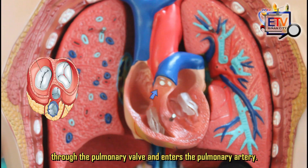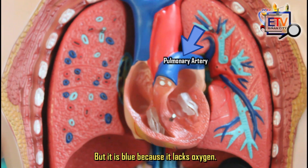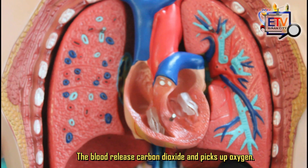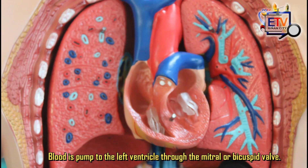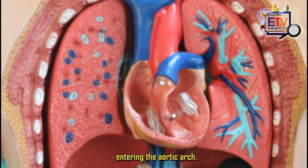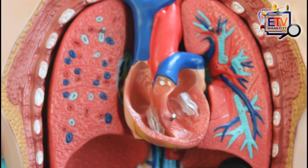The deoxygenated blood leaves the right ventricle through the pulmonary valve and enters the pulmonary artery. It is an artery because blood is flowing away from the heart, but it is blue because it lacks oxygen. The pulmonary artery then splits into the left and right pulmonary arteries which go to each lung. In the lungs, gas exchange takes place — the blood releases carbon dioxide and picks up oxygen. After that, oxygenated blood comes back from the lungs through the pulmonary veins, entering the left atrium. Blood is pumped to the left ventricle through the mitral or bicuspid valve. Finally, the oxygenated blood leaves the left ventricle through the aortic valve, entering the aortic arch. The aorta, which is the largest of all arteries, distributes the oxygenated blood to the rest of the body.